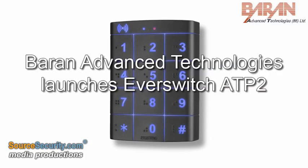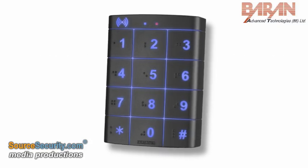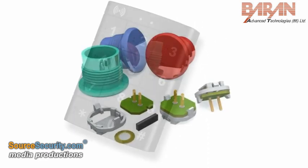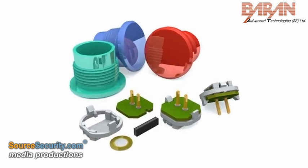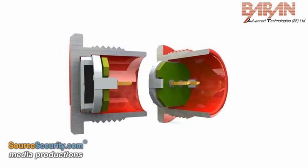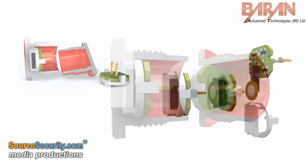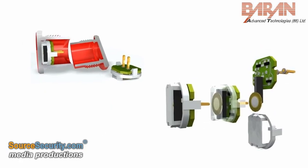Baron Advanced Technologies is launching four keypads from its brand new Everswitch ATP2 family of products. Another first from Everswitch, the keypads are fully sealed with the same innovative patented polycarbonate piezo technology that is found in Baron's rugged metal vandal-proof keypads.